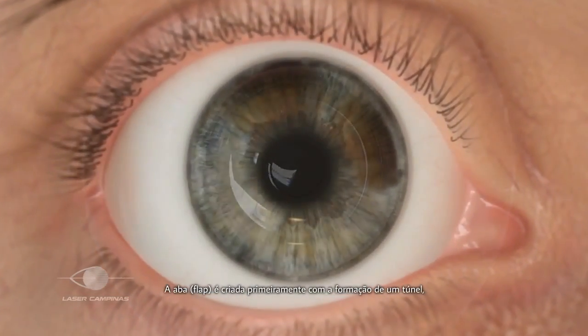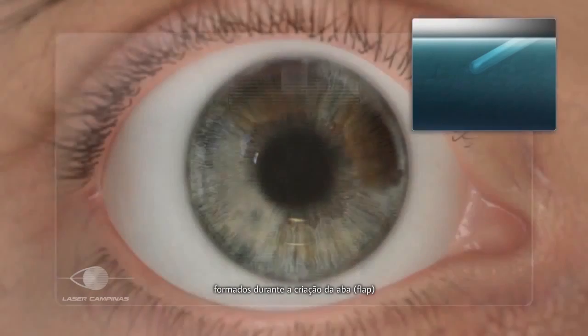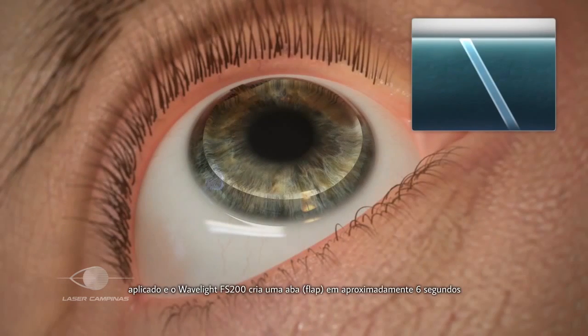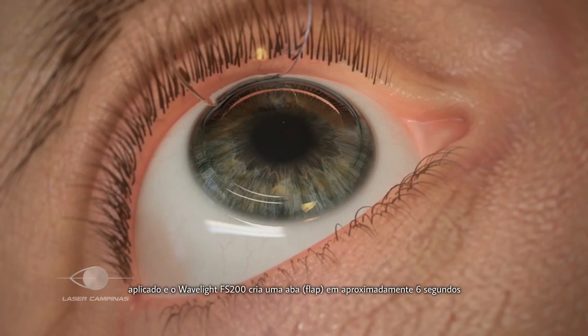The flap is created by first forming a tunnel to avoid an opaque bubble layer, or OBL. The tunnel provides a path for the release of the gas and water generated in the flap creation process. Once the cleavage plane is complete, a side cut treatment is applied, allowing the Wavelight FS200 to create a standard flap in approximately six seconds.